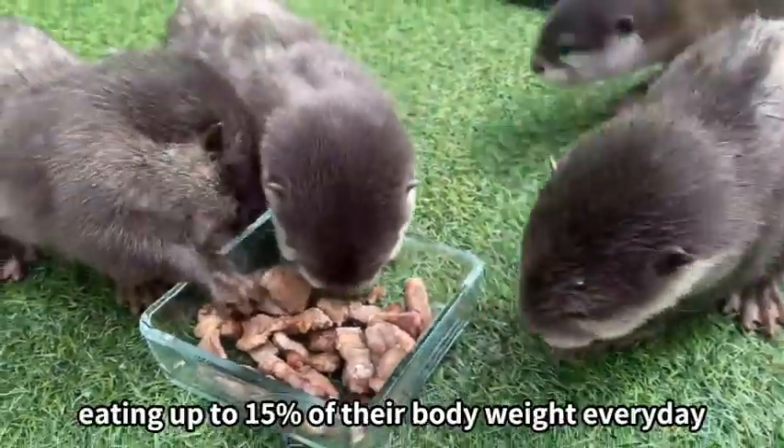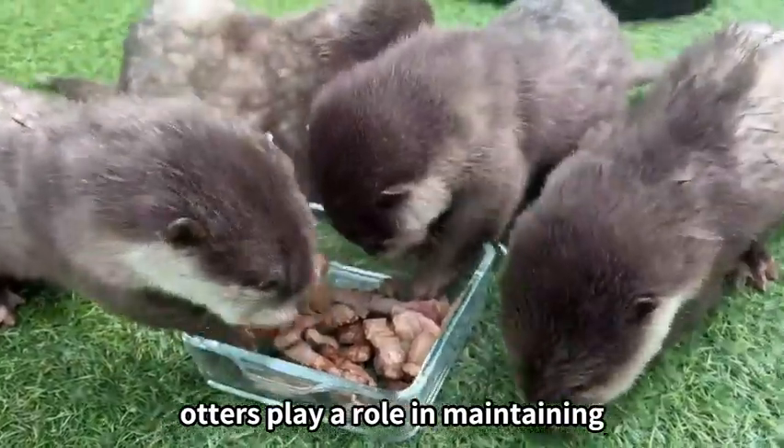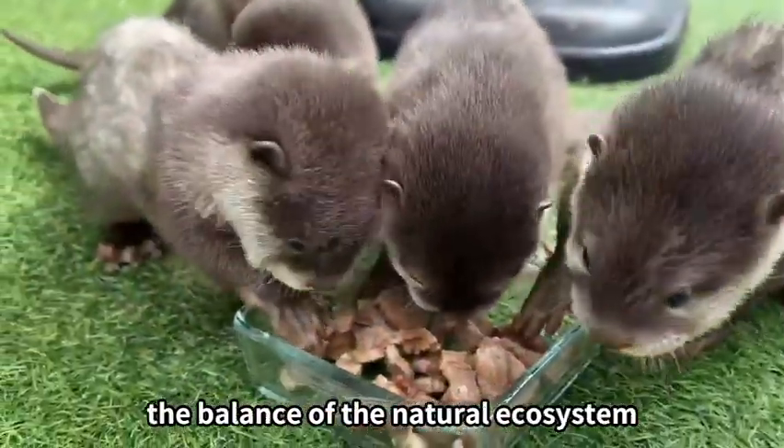Otters are gluttons, eating up to 15% of their body weight every day. Thanks to this, otters play a role in maintaining the balance of the natural ecosystem.